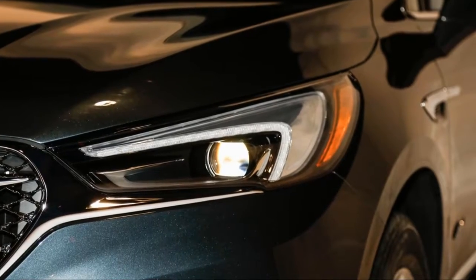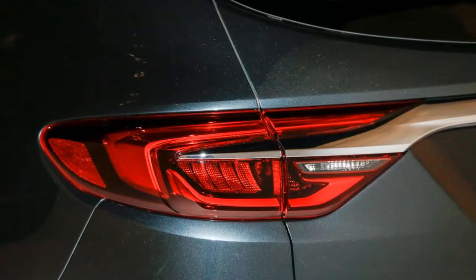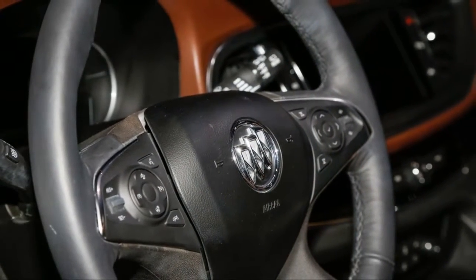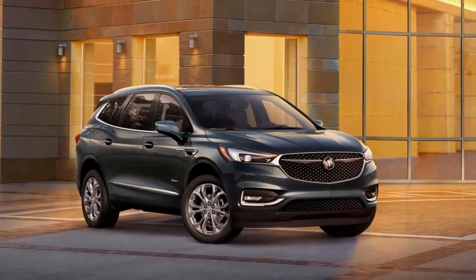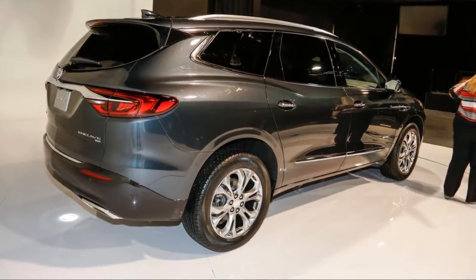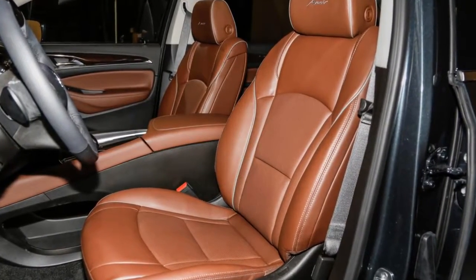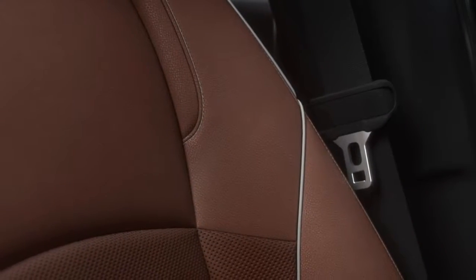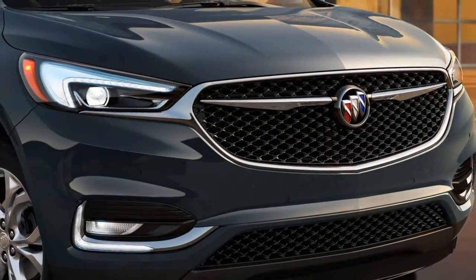Much like the Denali is to GMC, top-spec Avenir models feature exclusive content, including a Buick-first Evonik Acrylite exterior forward lighting composed of more than 100 LEDs, which give the crossover a unique look. Those fancy new bifunctional LED headlights flank an exclusive three-dimensional mesh grille with chrome wings. Other exclusive exterior features include special badging and six-spoke 20-inch alloy wheels with a pearl-nickel finish. The Enclave is available in five exclusive exterior paint colors.